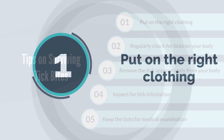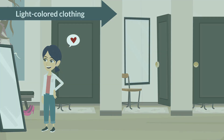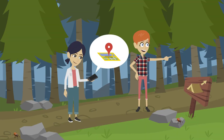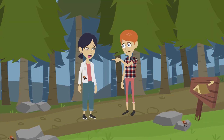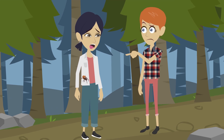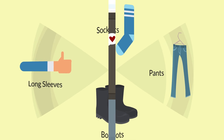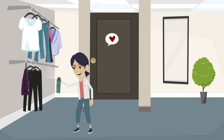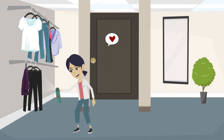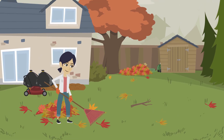Tip 1: Put on the right clothing. Wearing light-colored clothing is a good idea when entering a tick-infested environment. It helps determine any tick sticking on you, as they frequently resemble a small piece of soil. Additionally, long sleeves, pants, socks, or boots should be worn. You can also spray your clothing with insect repellent to ensure ticks will not get attracted to your body. Always wear work gloves when performing yard labor.